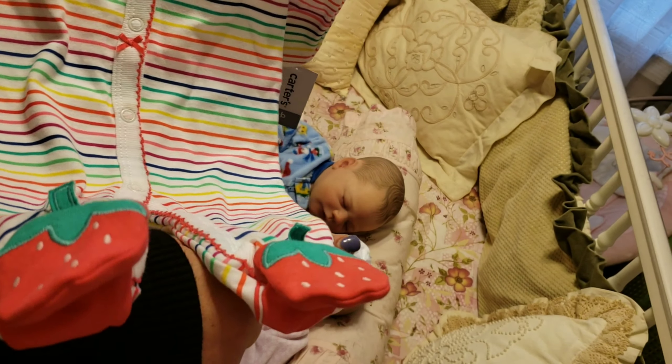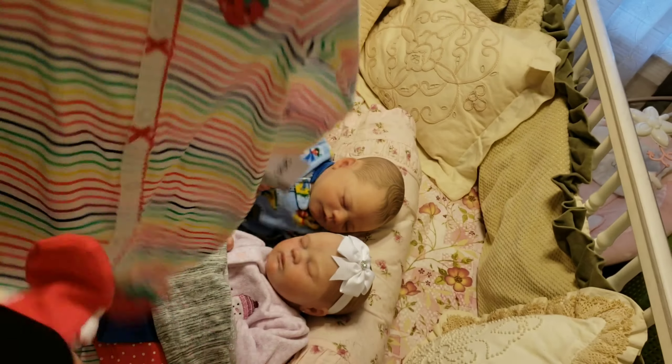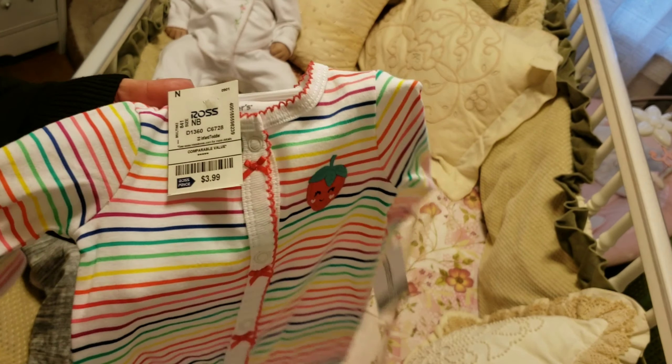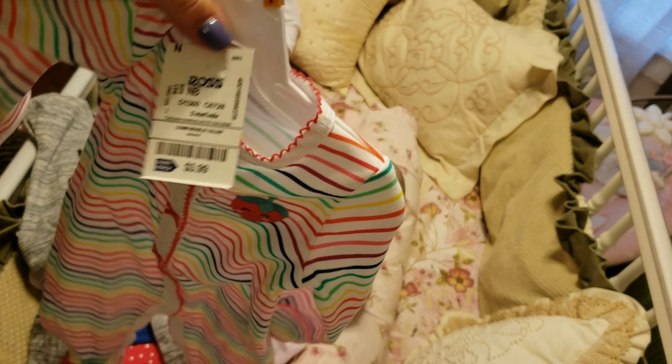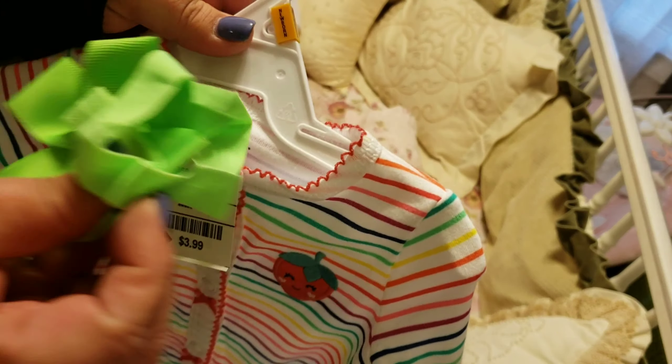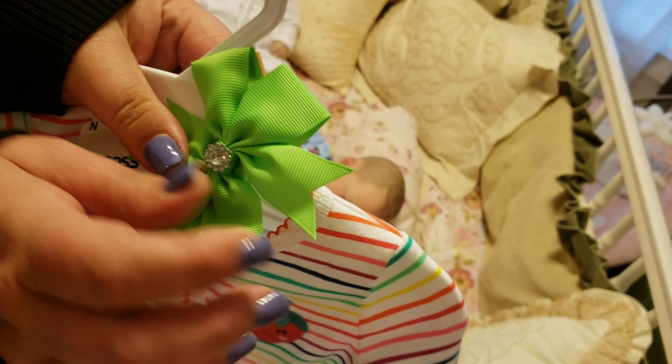...Carter's strawberry sleeper — a footed sleeper. I love how it's just rainbow-like; the strawberry just tops it off. I think that's super cute, and this is what I'm going to be changing Colette into.